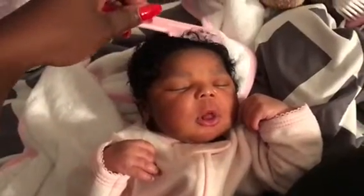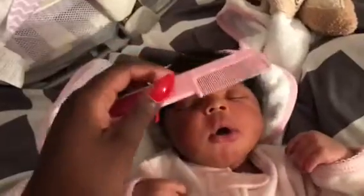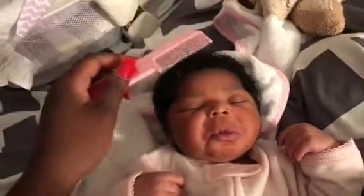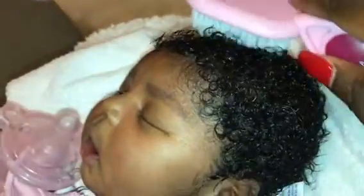Hey guys, this is going to be a baby haircare Q&A. We started with Savannah's haircare routine at four weeks old and I'm going to show you how we went from that to her hair flourishing and growing tremendously. This is where we're at now at her seven months old. Grab a notebook — this is going to be long but definitely useful.